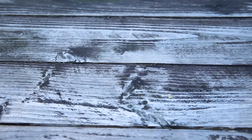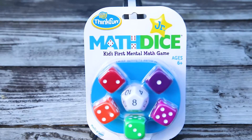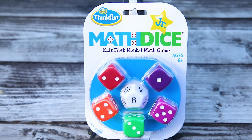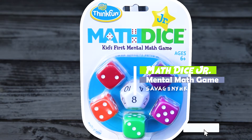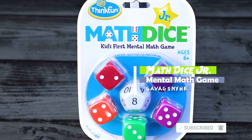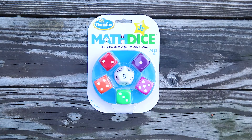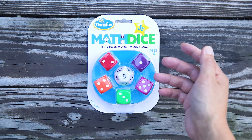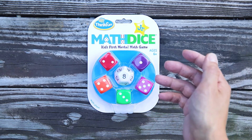Welcome back to my channel. Today we're gonna be looking at Math Dice Jr., kids' first mental math game for ages 6 and above. Math Dice Jr. is made by the same company that made the popular game Zingo — I did a review on that, so take a look at that.